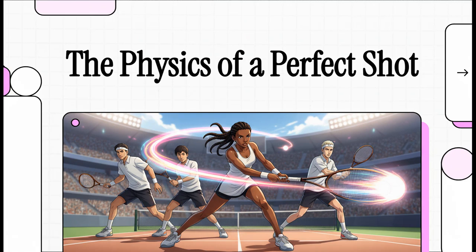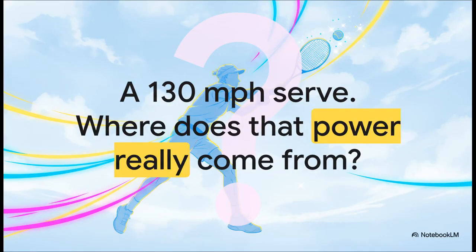Today we are diving deep into the incredible science that goes into a truly elite tennis shot. We're going to break down the physics of perfection. We've all seen it — that blur of a serve, the ace that's past the opponent before they can even react. It looks like it's all just raw brute arm strength, like the player has a cannon for a shoulder. But have you ever stopped to wonder where that mind-boggling 130 mile per hour power actually comes from?